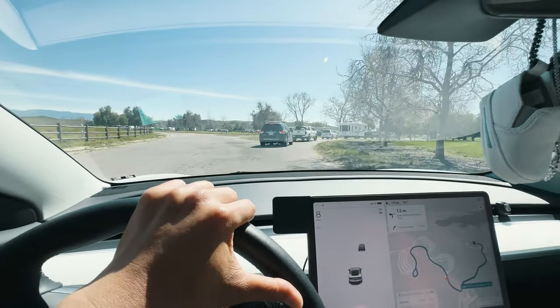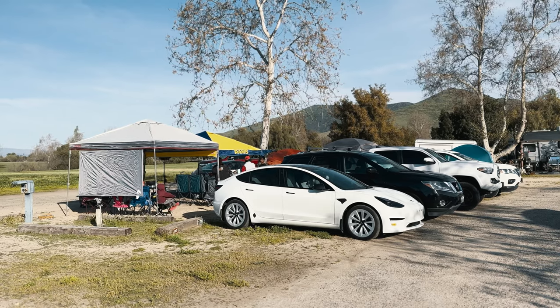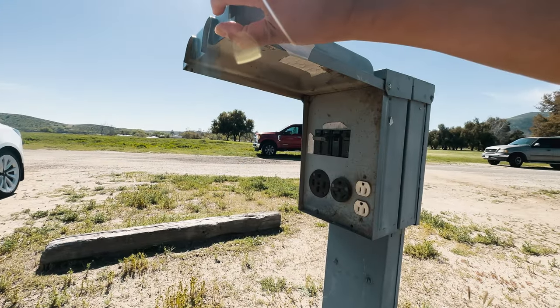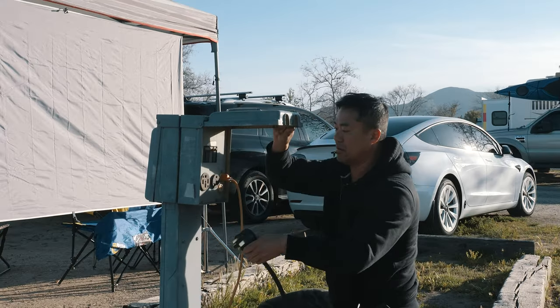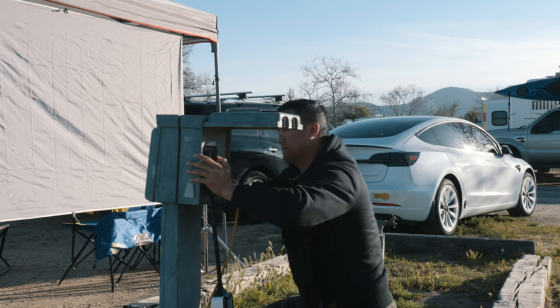We are headed to Lake Skinner here in Winchester, and I have my little boy with me in my Tesla. My wife has everybody else in the Pathfinder and family car. This campsite comes with a 220V outlet — that's perfect for my Tesla. Make sure you get yourself an extra charger; I have one from Electron and I will put the Amazon link below. Leave an extra one in your car because you will need it one day.